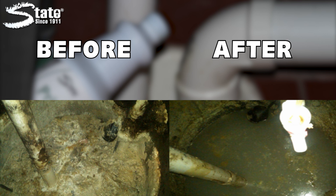See how Primezyne removes the heavy grease cap, eliminating potential overflows and protecting critical equipment.